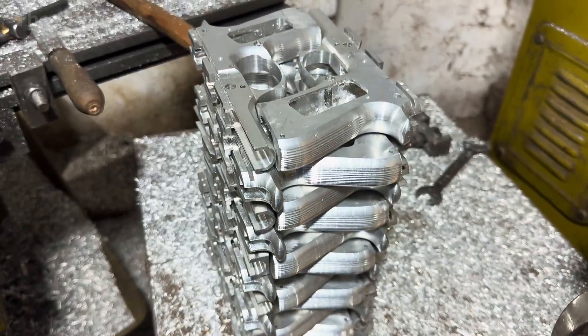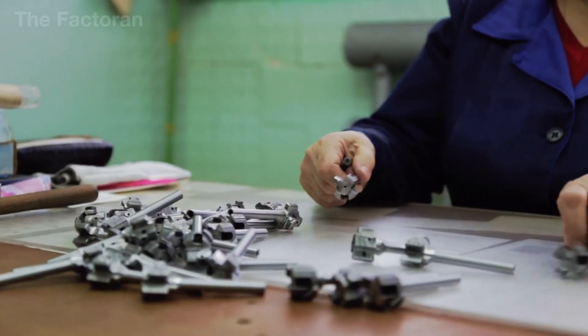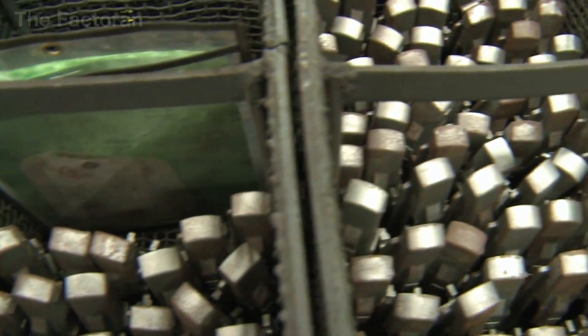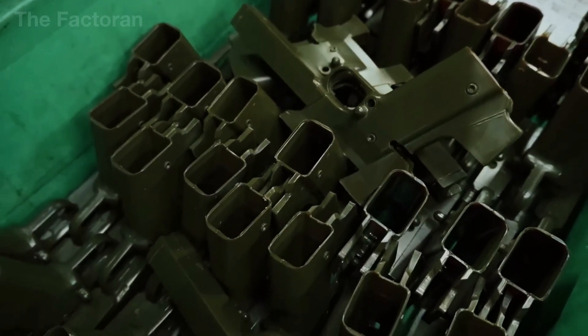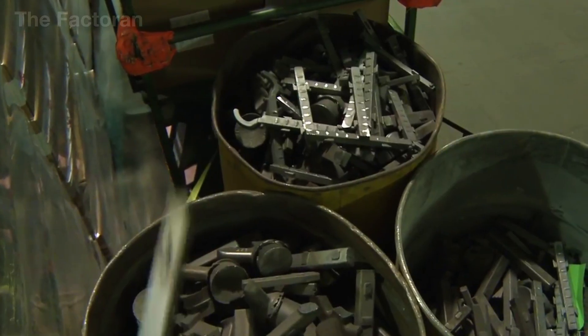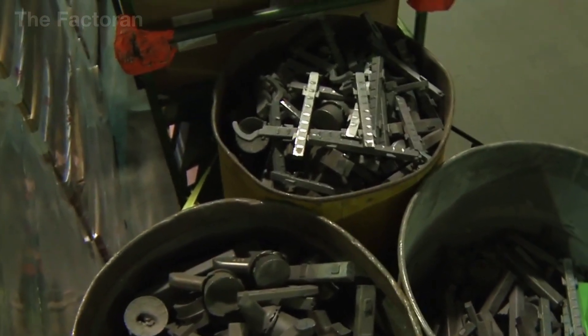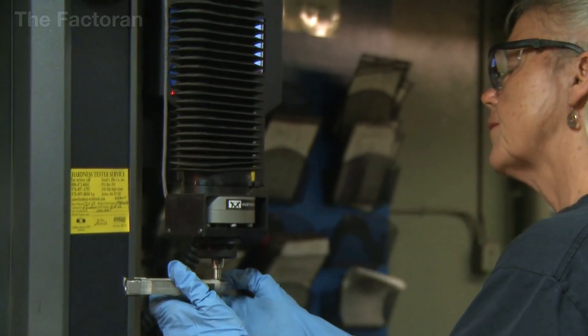Beneath the solid metal exterior of a pistol lies a finely tuned mechanical engine, made up of dozens of auxiliary components — from the recoil spring, safety catch, and rubber buffers, to the dust cover and slide stop. Each part may be small, but it plays an essential role in ensuring the weapon operates smoothly, reliably, and safely.